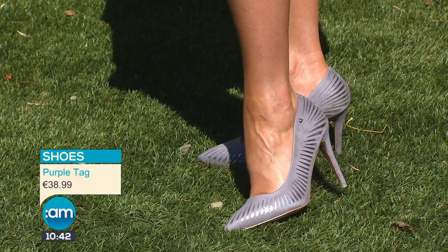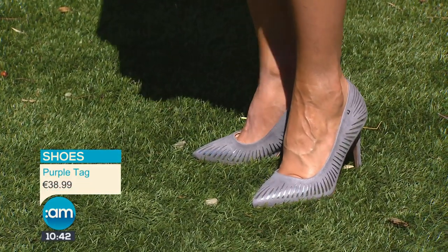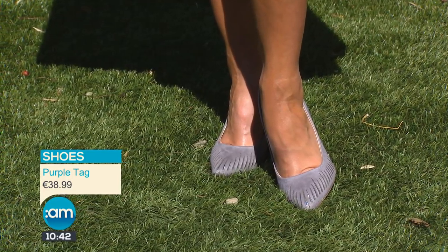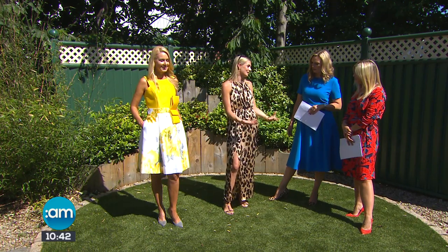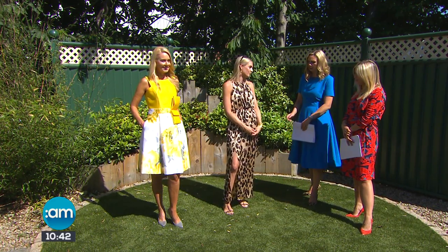I love these shoes, Judy. They're fab, aren't they? These are from the Una Healy collection and I got them on purpletag.ie - under 40 euro, they're comfortable and practical but look great with the dress and will go with everything. Judy, you're going to stay with us? More looks to come - look forward to it. Thank you!